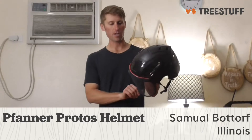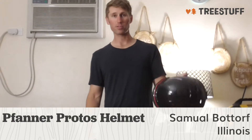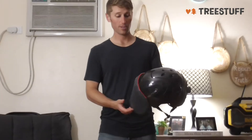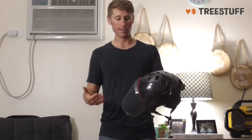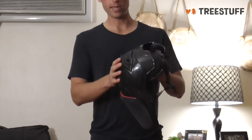This thing, aside from being wicked sick, is like the most expensive helmet ever, and so it has to be amazing. And I definitely believe it lives up to that standard. So it has so many features to it, I don't know where to begin.